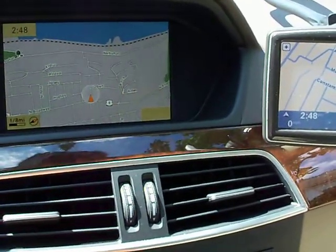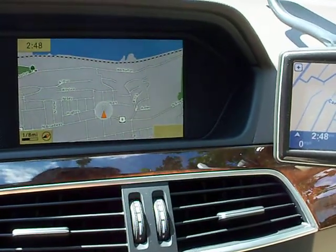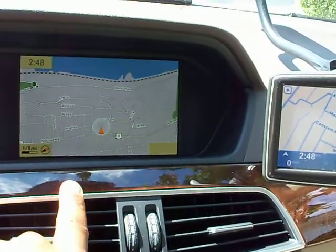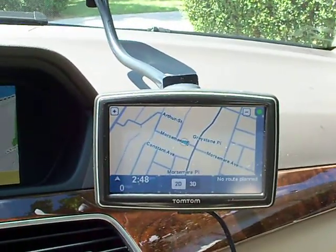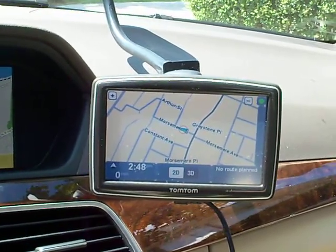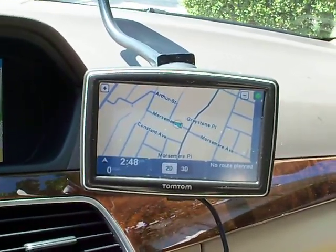I'm back again and I'm going to talk about the navigation — factory navigation in the Mercedes 2012 C-Class versus the TomTom navigation. This is one of the latest TomTom ones, the TomTom 550XL XXL, I believe with the 5-inch screen.